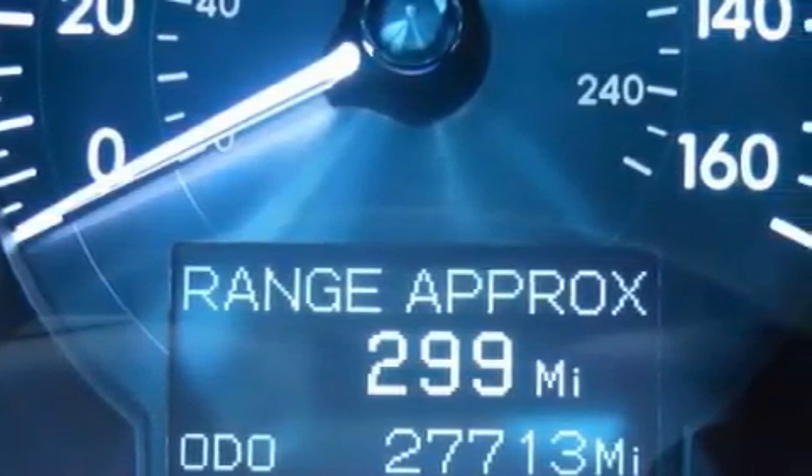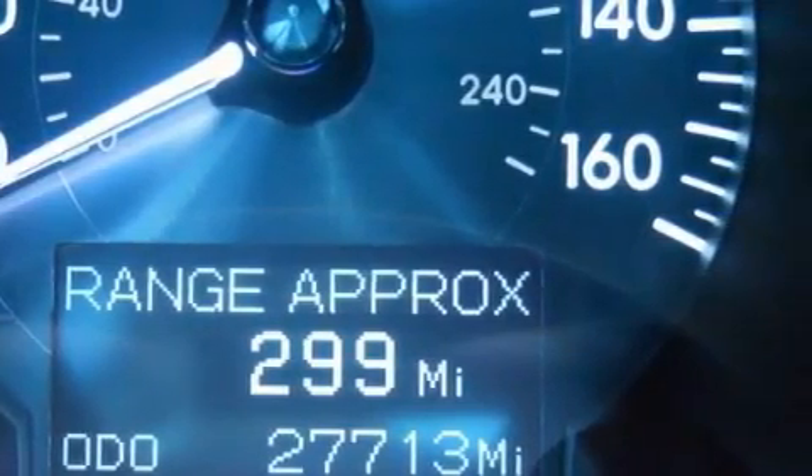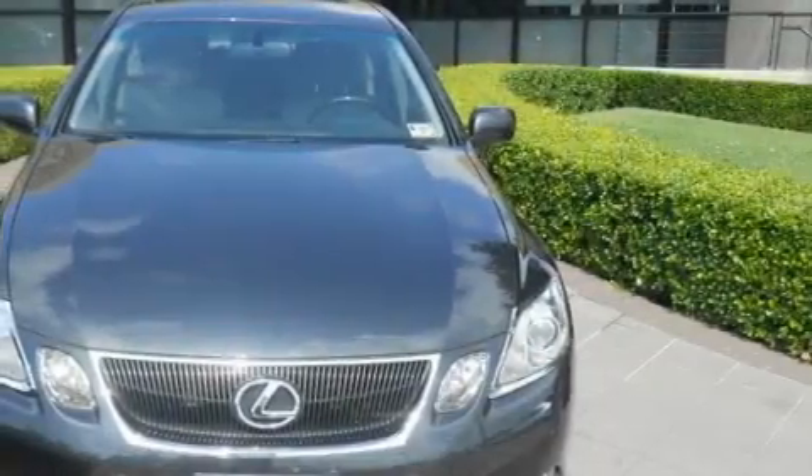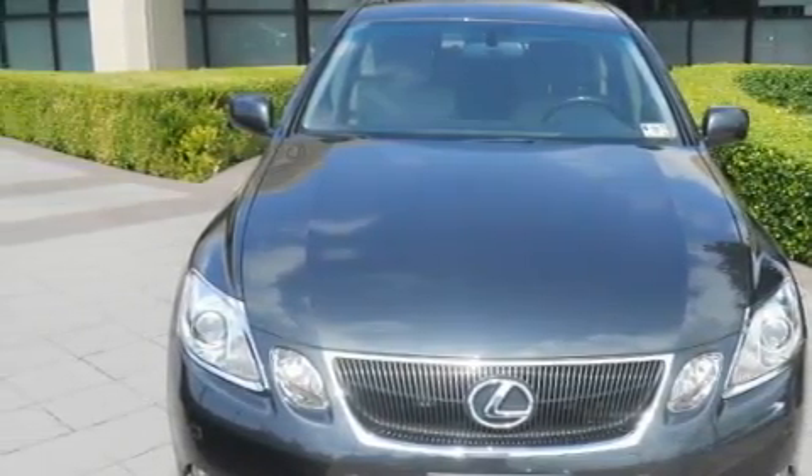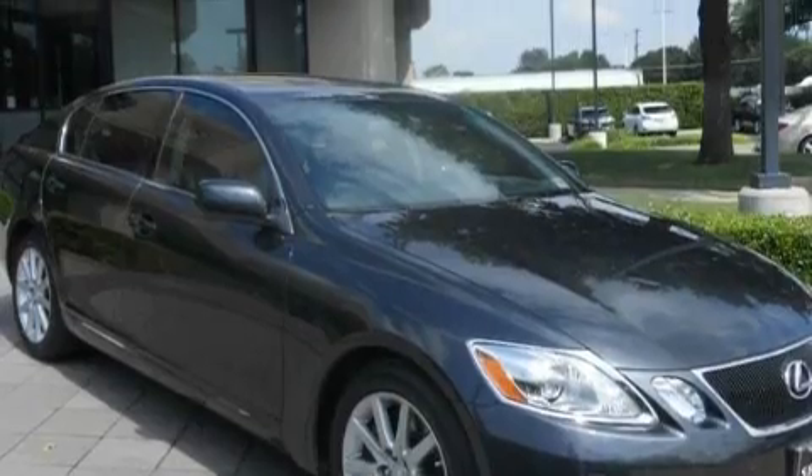It has a 3.5 liter 6-cylinder engine and an automatic transmission. With an EPA estimated rating of 29 miles per gallon on the highway, this automobile is clearly a fuel-efficient choice.